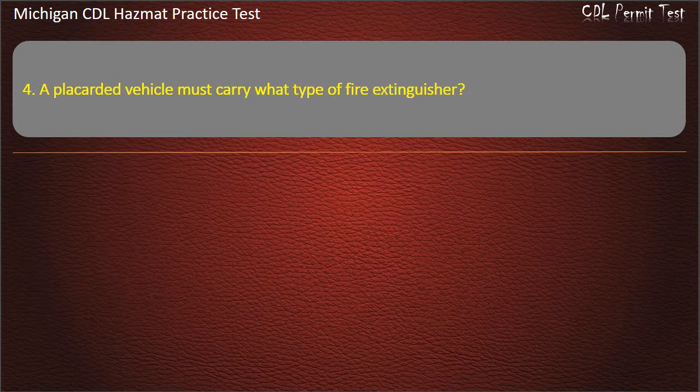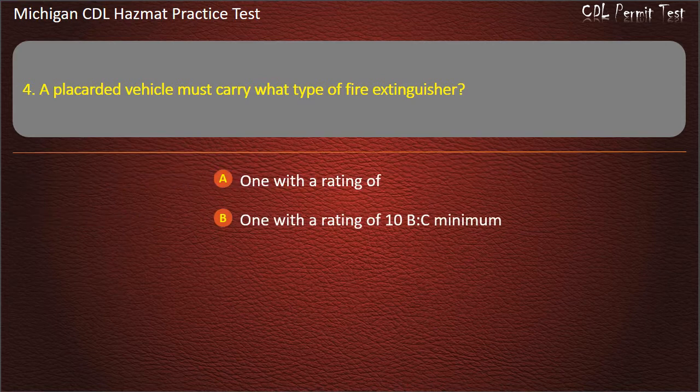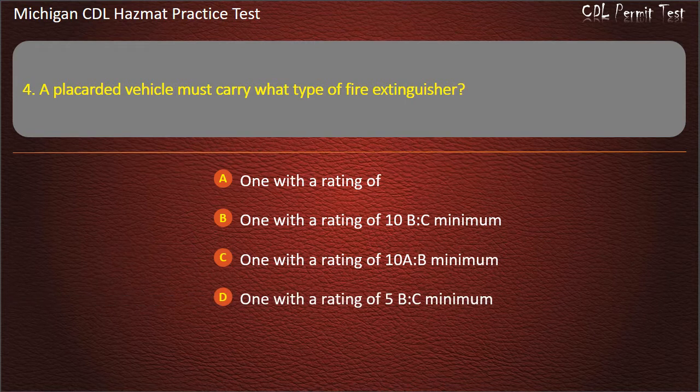Question 4: A placarded vehicle must carry what type of fire extinguisher? 1 with a rating of 10 BC minimum; 1 with a rating of 10 AB minimum; 1 with a rating of 5 BC minimum. Answer: 1 with a rating of 10 BC minimum.